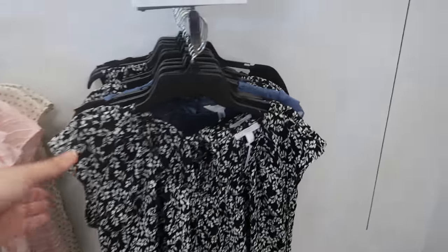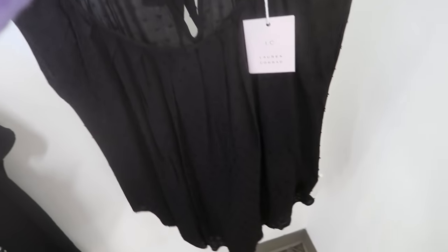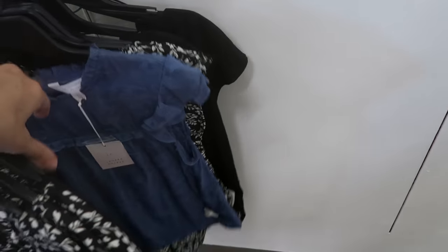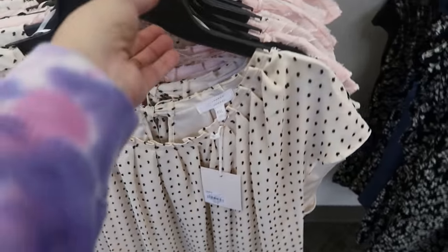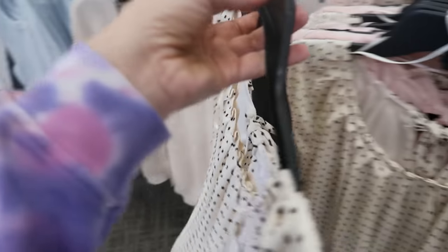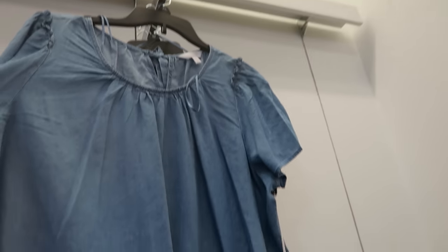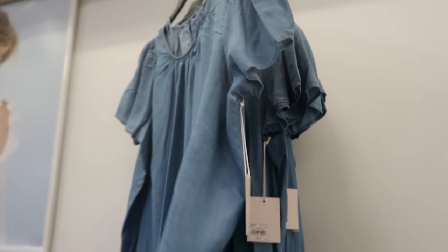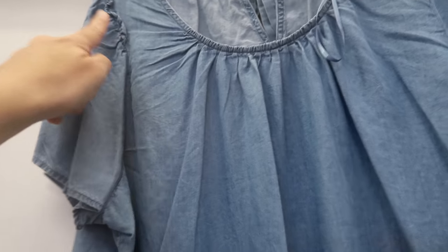LC also has short sleeve blouses on sale for $26.99. They come in black and white, a Swiss dot black, another black and white — more of an off-white with a little bow in the back — and pink. There's also a short sleeve chambray top, normally $36, also on sale for $26.99. It has a little bow detailing on the back with a flutter sleeve and ruffle detail.